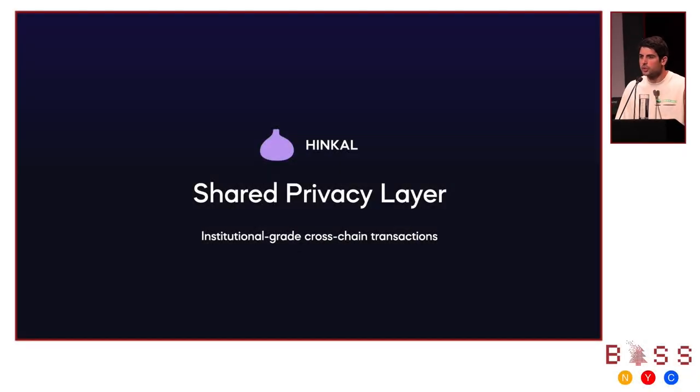Hi everyone, I'm excited to introduce Hinko, a shared privacy layer enabling the next wave of institutional and enterprise adoption of blockchains across all chains with shared privacy.